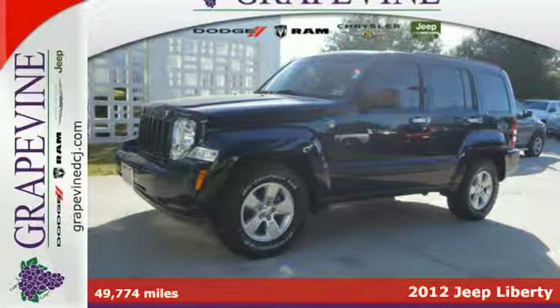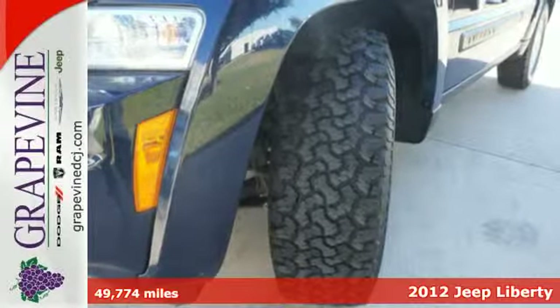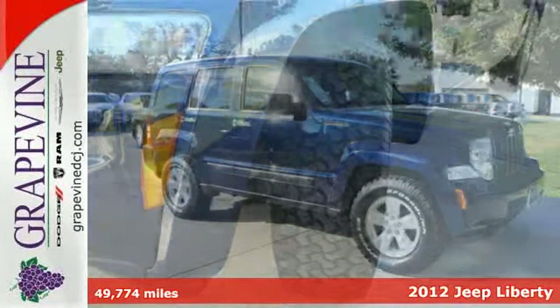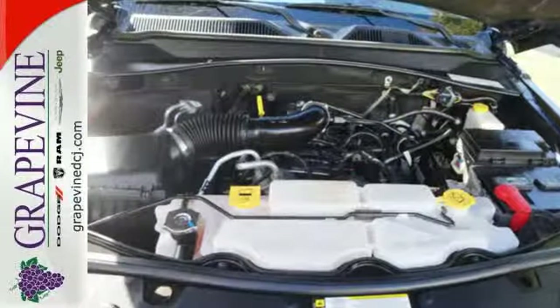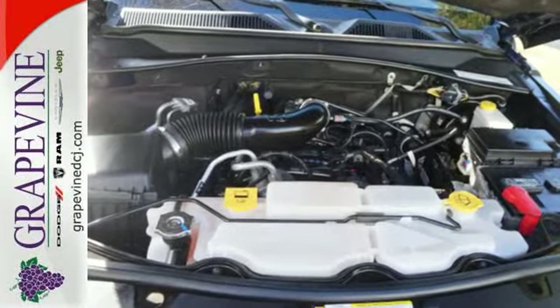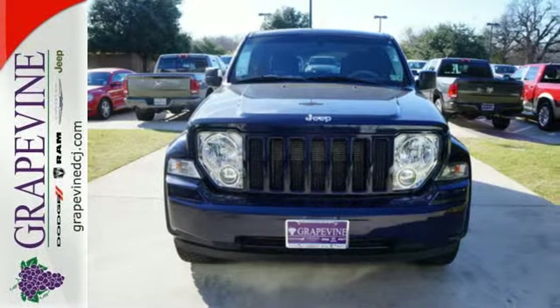It's a 2012 Jeep Liberty. This Liberty comes with keyless entry, cruise control, a tire pressure monitor, and for safety it comes standard with stability and traction control and multiple airbags. If you're looking for the versatility and space of an SUV and the comfortability of a car, you've found it in this Liberty. Come on in today and see it for yourself.